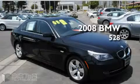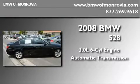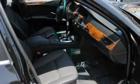This is a certified pre-owned 2008 BMW 528. It features a 3.0-liter six-cylinder engine and an automatic transmission. With an EPA estimated rating of 28 miles per gallon on the highway, this automobile is clearly a fuel-efficient choice.